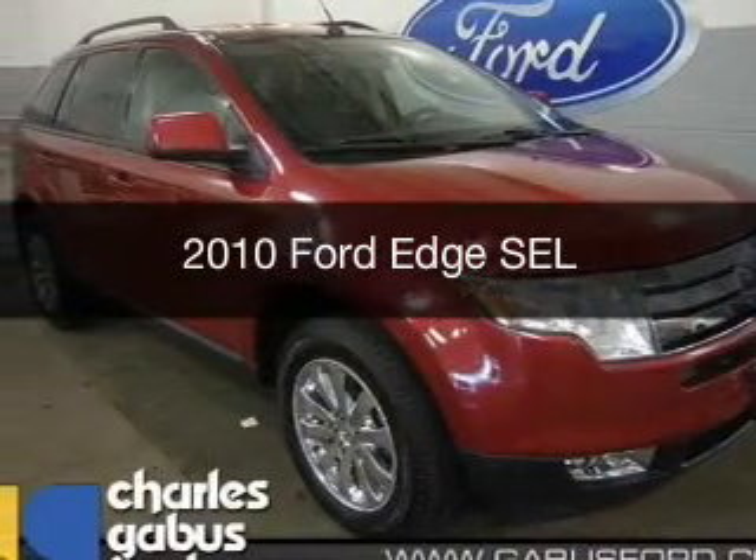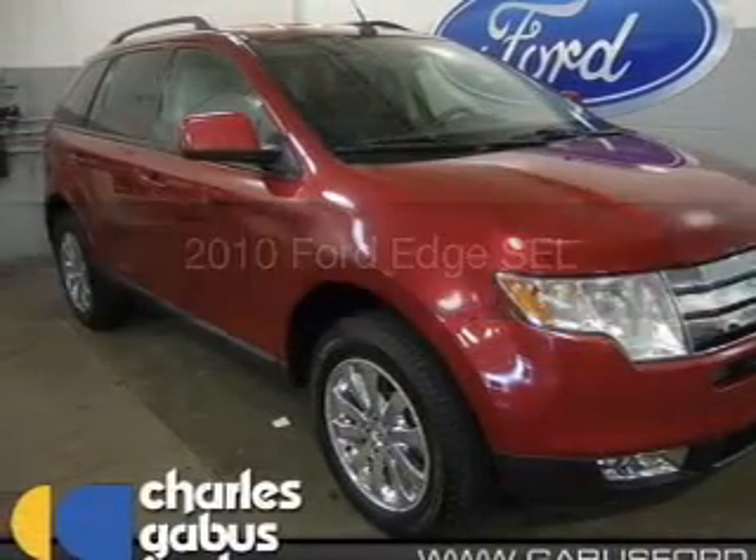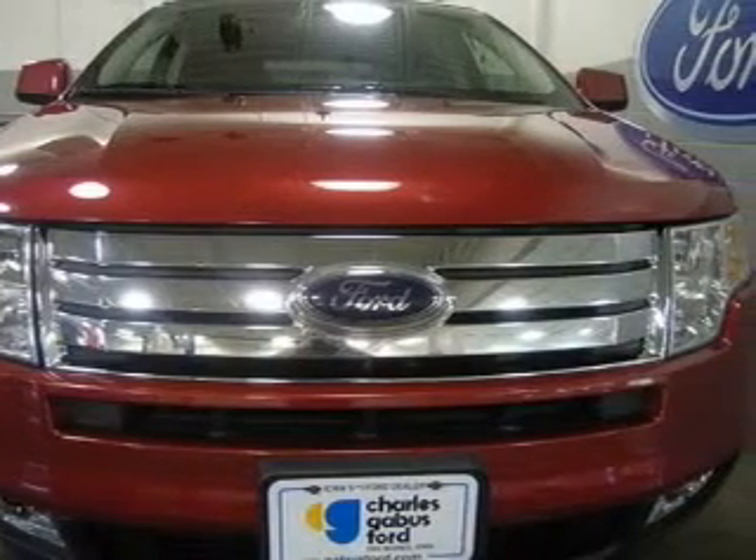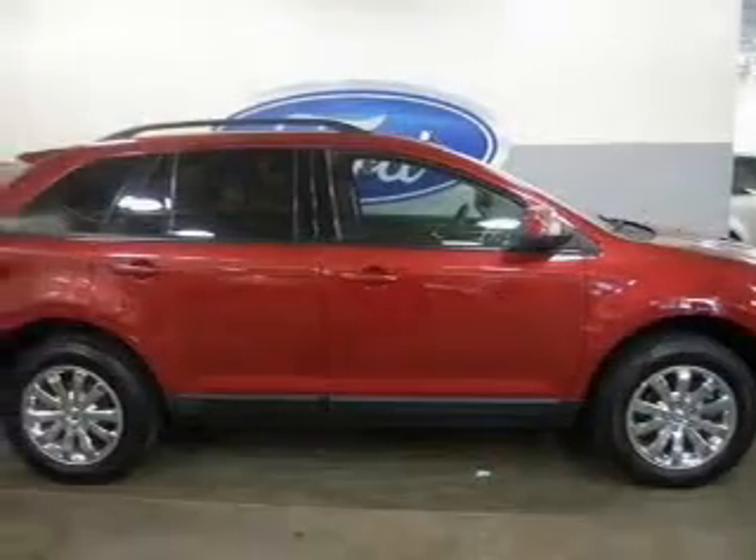This is a used 2010 Ford Edge, powered by front-wheel drive, a 3.5-liter 6-cylinder engine, and a 6-speed automatic transmission.